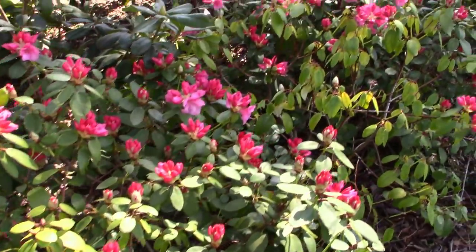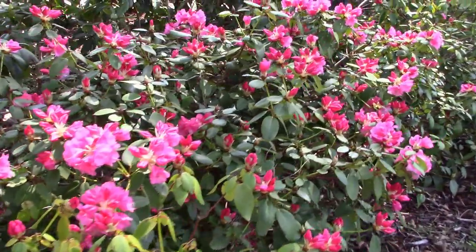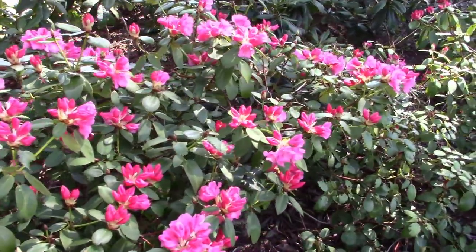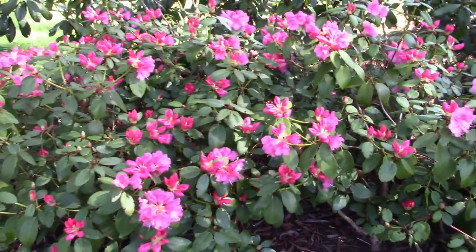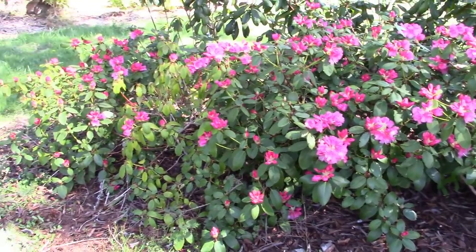Over here, we've got all my April Glows. I made a whole little hedge of April Glows, and they just light up here in the early springtime. Really pretty pink color. It's just kind of a basic pink, but just the fact that there's so many of them on those plants, it just really lights up this corner.